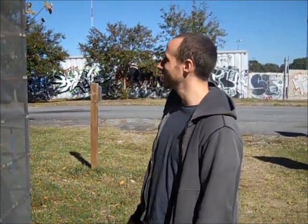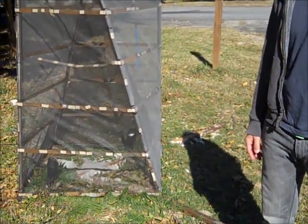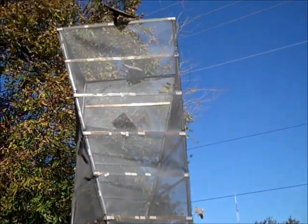Now it's kind of in its ghost stage where it's just a remnant. And at nighttime the piece is internally lit by spotlights charged by solar panels.